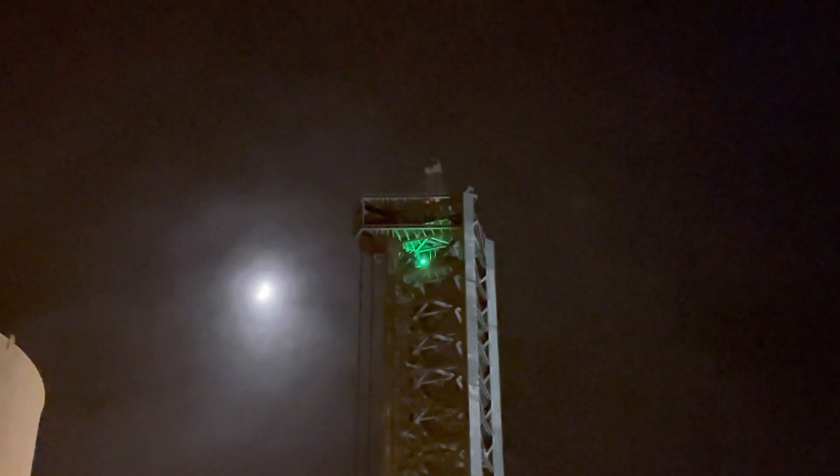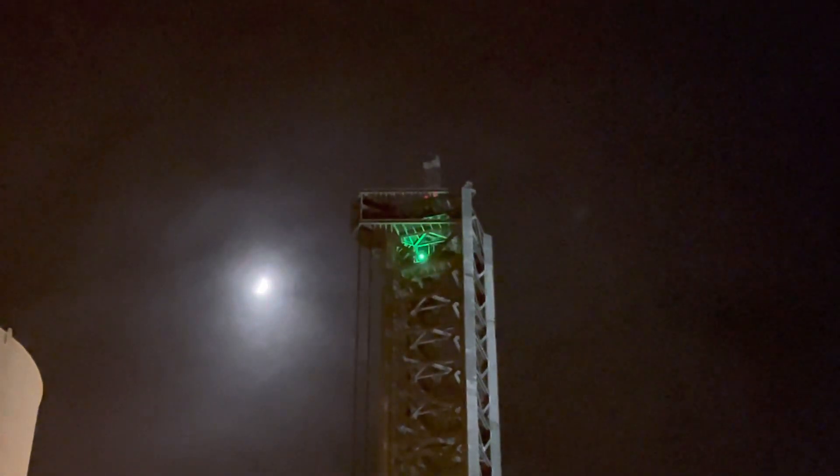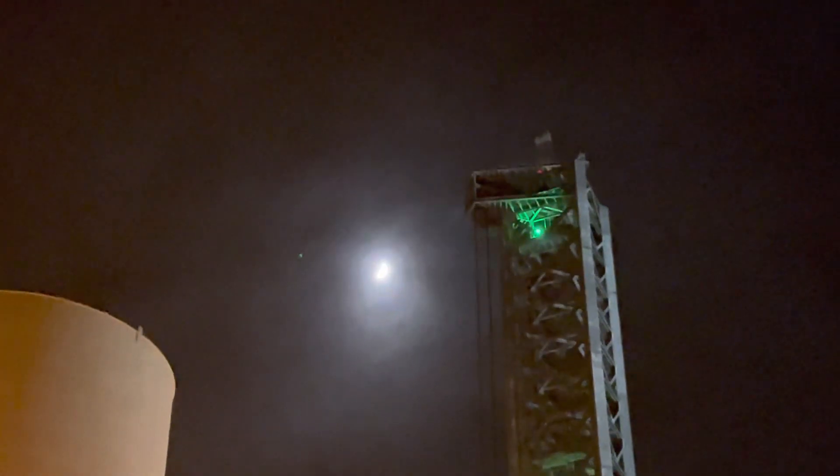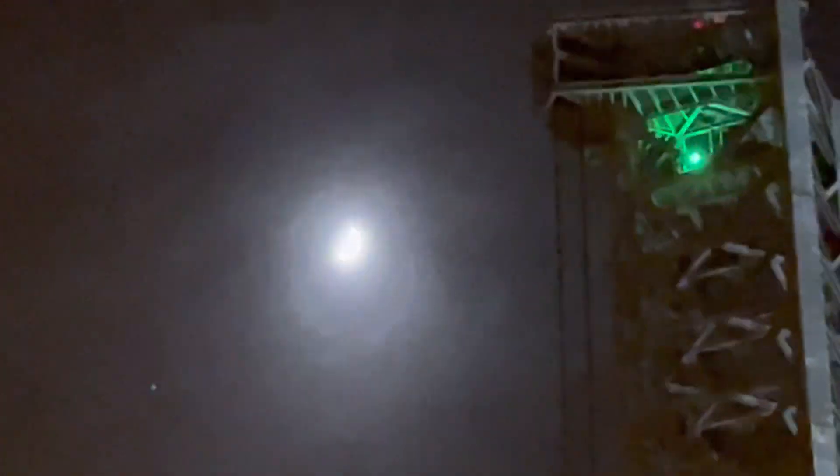We've got the moon over there on the left as well. The moon is increasing — we're past the halfway point, going up more and more toward the full moon.